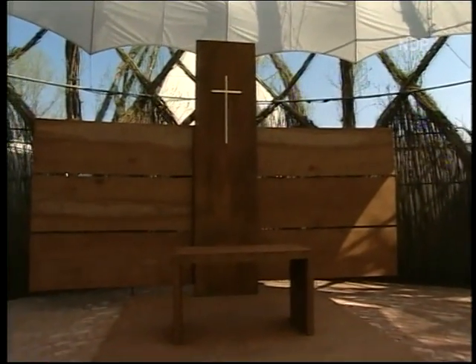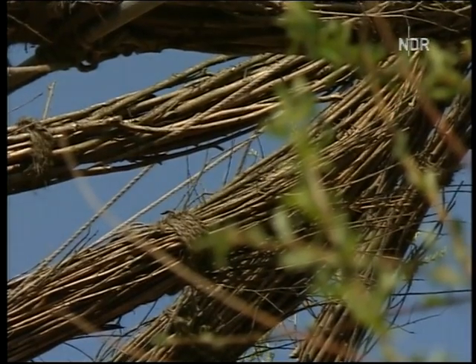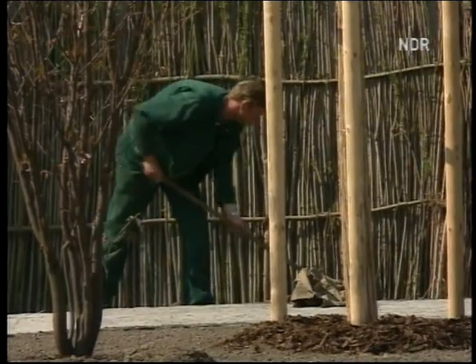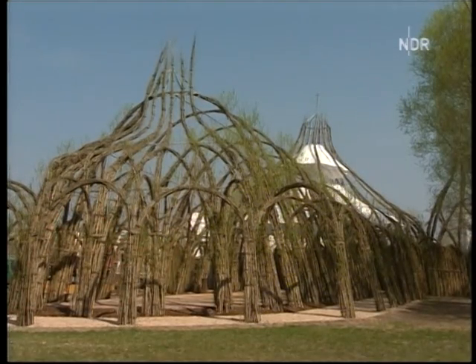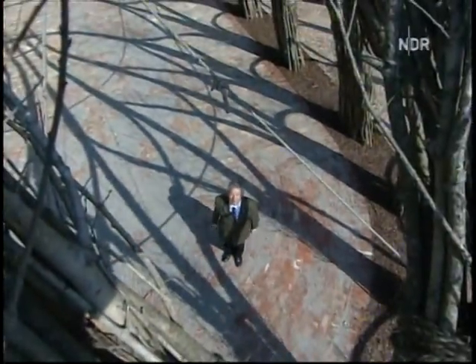Das größte lebende Naturpflanzenwerk der Welt – ein Dom aus Weidenholz. Acht Wochen hat es gedauert, das Gerüst der Kirche zu bauen. 600 Menschen aus 13 Ländern haben daran gearbeitet. 250 Veranstaltungen insgesamt und drei Andachten für jeden Tag. Evangelische und katholische Kirche arbeiten zusammen. Unser Weidendom ist das höchste pflanzliche Bauwerk der Welt.